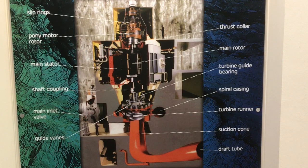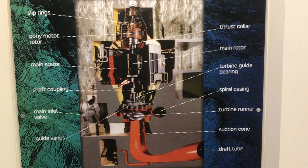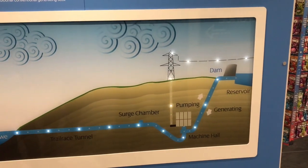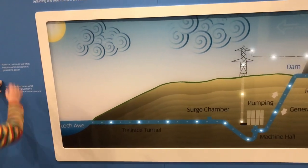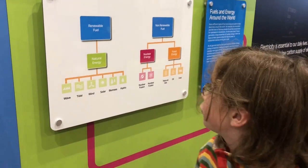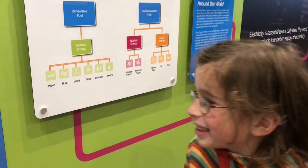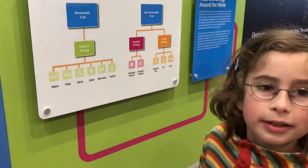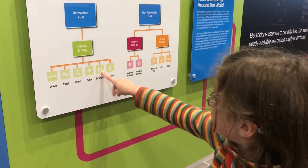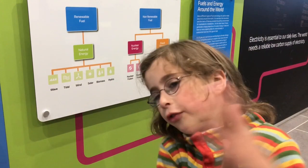When the demand for electricity is low, like at midnight, the system is put in reverse and the energy pumps the water back up into the upper reservoir, using power from sources that can't be turned off. This is a renewable fuel — it's a hydro one, because it's a hydroelectric station. There are also other renewable sources: wind turbines, solar panels, trees, and tidal power using the force of tidal waves.